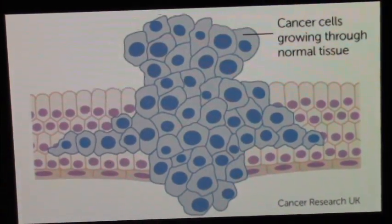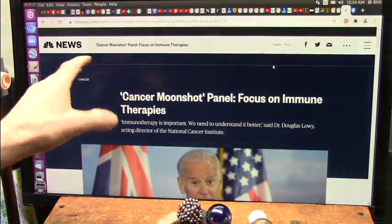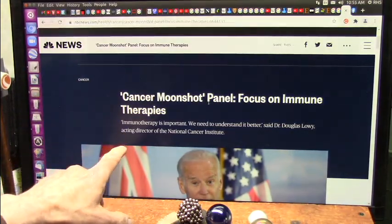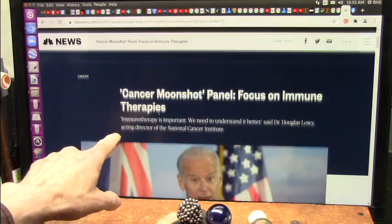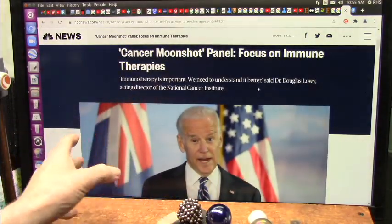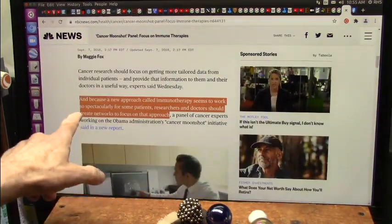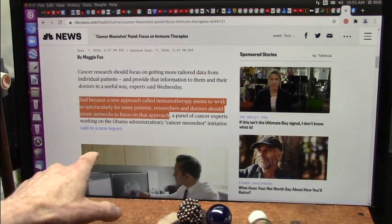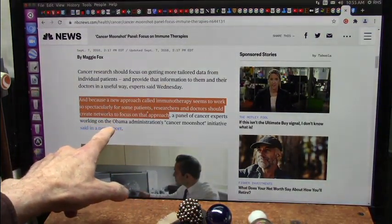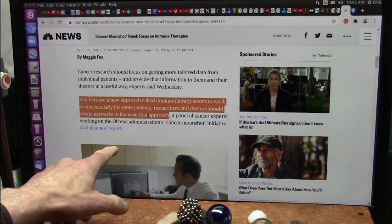Cancer research from the United Kingdom. This isn't just me talking about it — this is NBC News. Cancer Moonshot panel focused on immune therapies. Immunotherapy is important and we need to understand it better. Because a new approach called immunotherapy seems to work so spectacularly for some patients, researchers and doctors should create networks to focus on that approach.